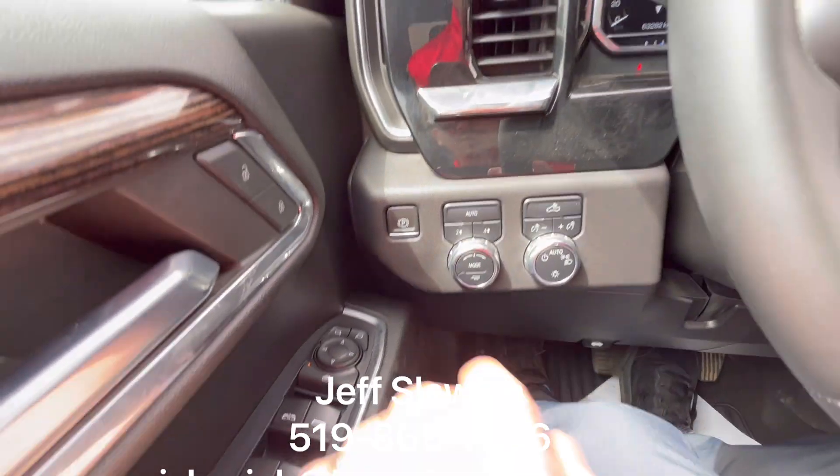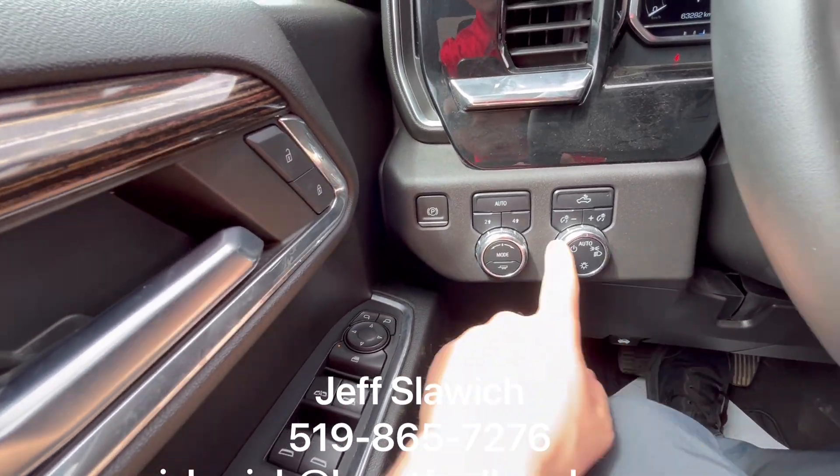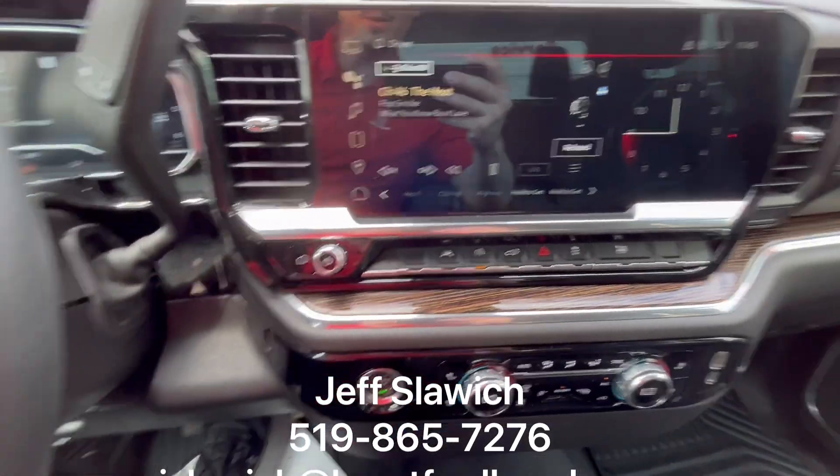Taking over to the left-hand side, we have your four-wheel drive modes and your auto headlights as well. Nice wood grain across that as well — that looks incredible. Really gives it a luxurious finish.